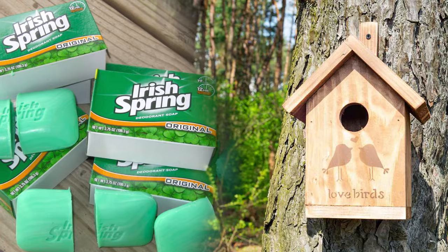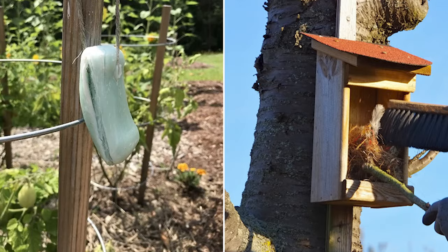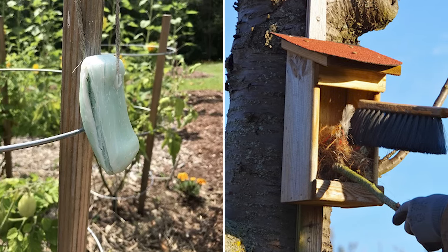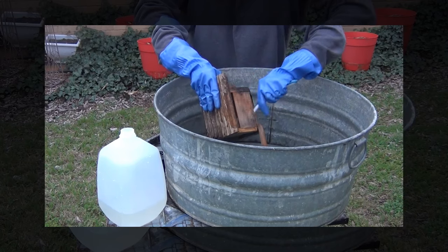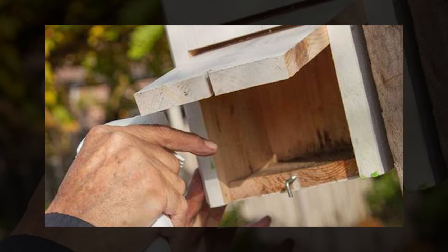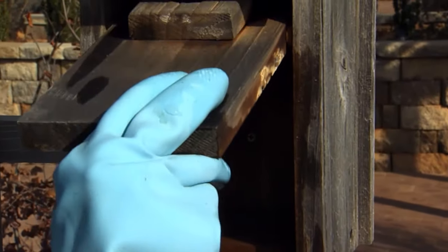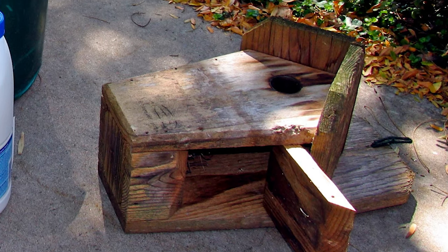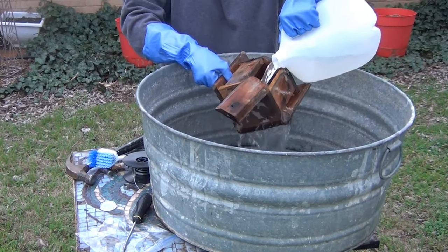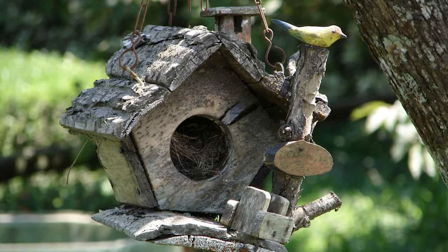Freshen up birdhouses. Cleaning a birdhouse with Irish Spring Soap can help remove dirt, debris, and any potential parasites that may be lingering. The strong scent left behind can also help keep insects away. Create a soapy solution with Irish Spring Soap and warm water, soak the birdhouse, then scrub the interior and exterior with a brush, paying attention to corners and crevices. Rinse thoroughly and allow to air dry completely before returning it to the garden. Be mindful to rinse well so as not to deter birds from using it.